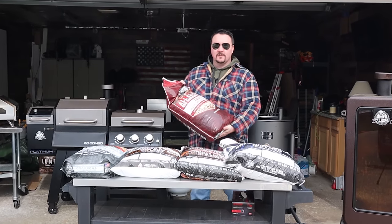Hey, what do you say my fellow weekend warriors? Today we're gonna do another pellet talk video where I talk about some of my favorite pellets and my favorite blends. So let's get started with these pellets.